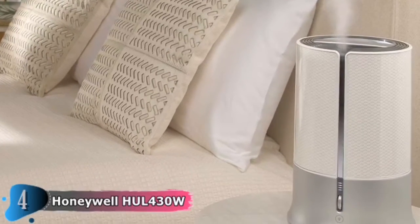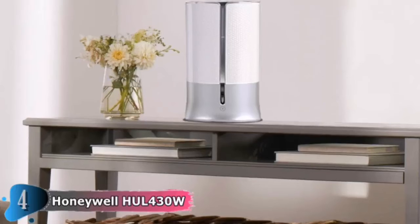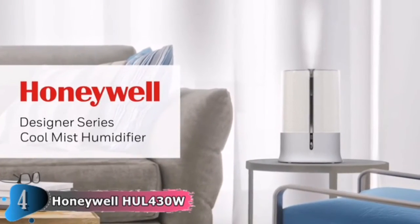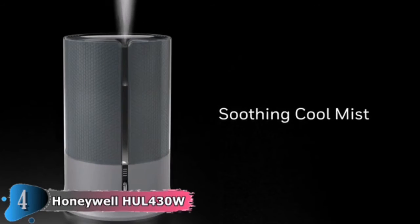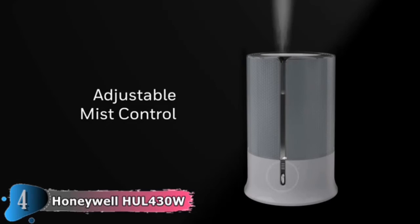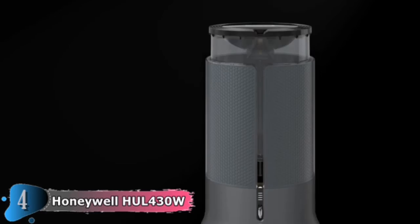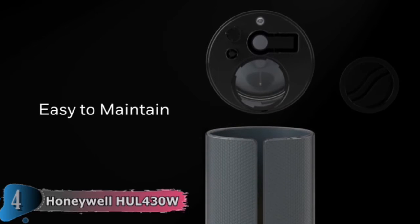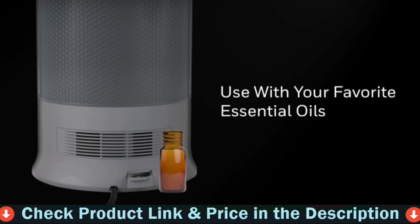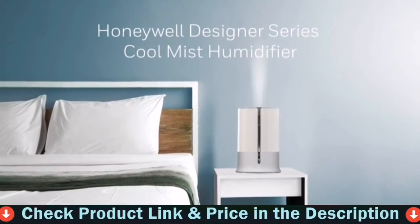This model is larger than our top overall option, and if you don't need the extra bells and whistles like a remote control, this pick is a wonderful deal. Introducing the Honeywell Designer Series Cool Mist Humidifier. Designed to fit your lifestyle, this sleek 1-gallon humidifier quietly releases visible, cool mist for relief from dry air discomfort. Adjustable mist control allows you to customize the moisture output, and the filter-free technology and wide tank opening make for easy maintenance. Enhance your environment by adding a drop of your favorite oil to the essential oil tray.